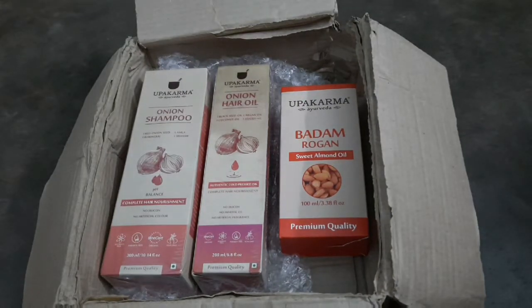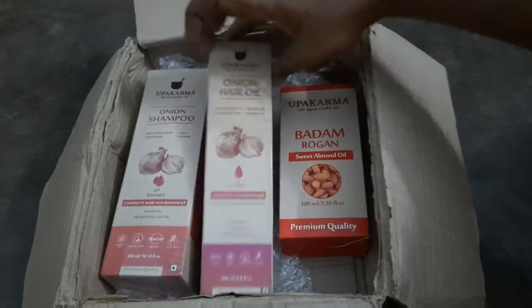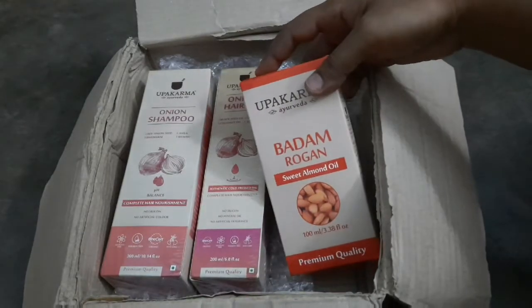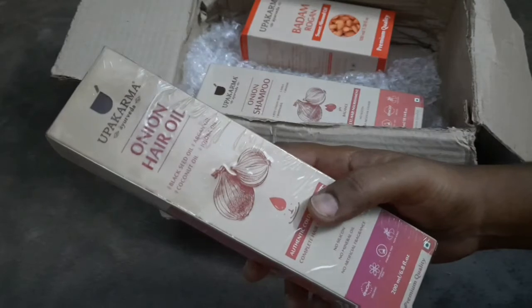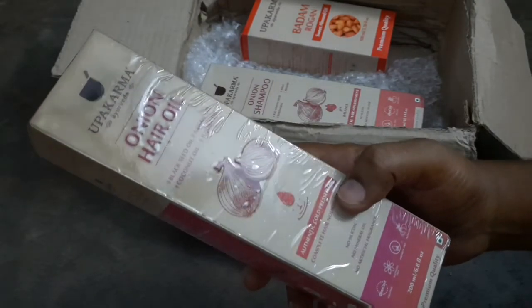Hello friends, welcome to my channel. Today's video is about Upakarma Ayurveda products: onion shampoo, onion hair oil, and Badam Rogan oil. Our first product is onion hair oil — it's authentic cold pressed oil.